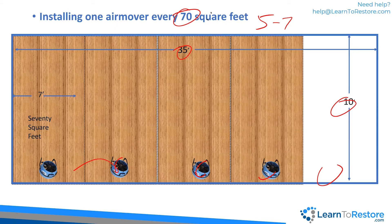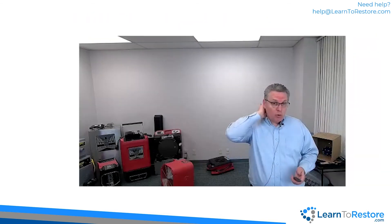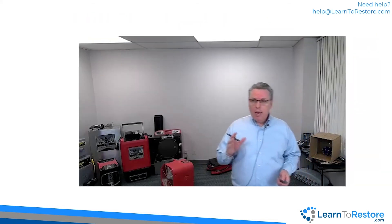When doing any calculations, remember to show your work like you did in second grade. It's much easier to get paid when you can say: 'I ran the math, this room gets between seven and 10 air movers, and I used nine.' There's the documentation right there. It's the standard of care — it makes it easy for someone to pay you because you've done the math and can show it.